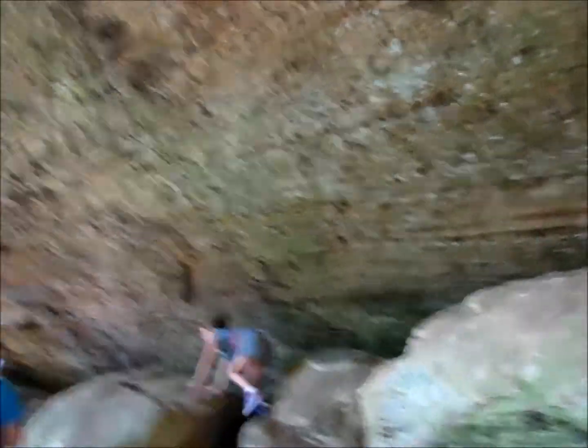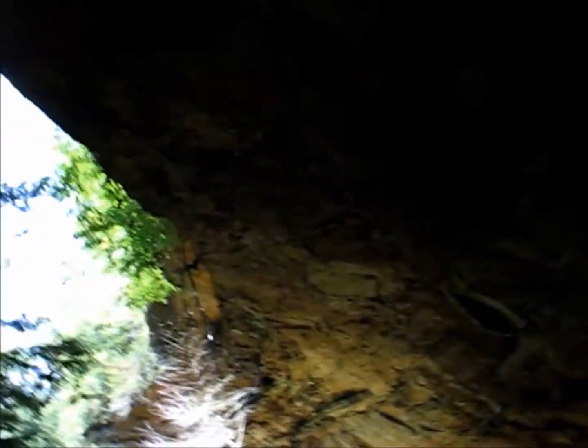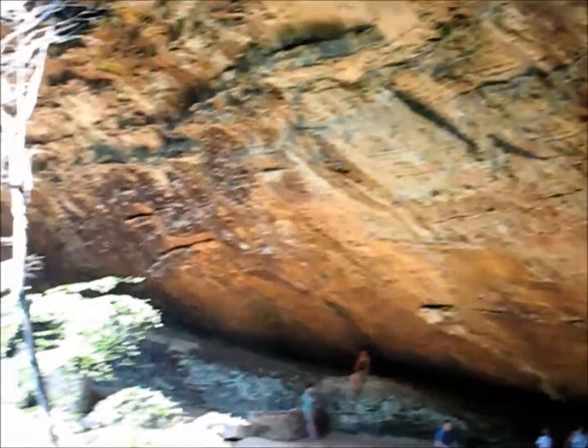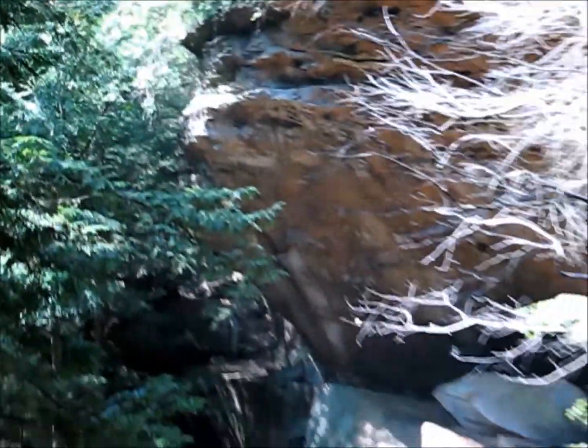Right now I'm just under this huge overhang. I don't even know how to describe it — it goes out over us probably 50 feet and then way, way down. I guess this isn't considered a cave. I don't know. It's really cool, whatever it is.